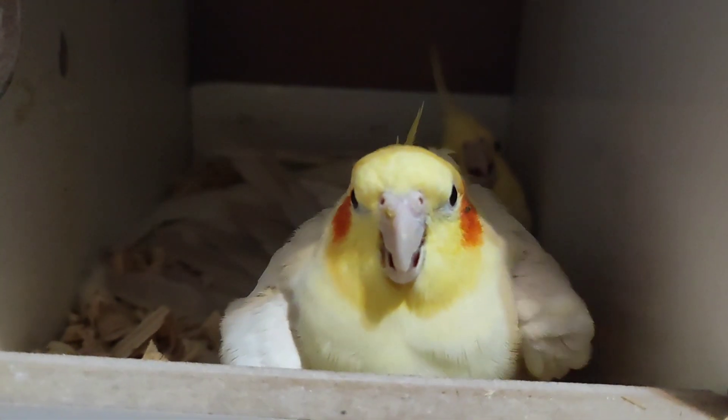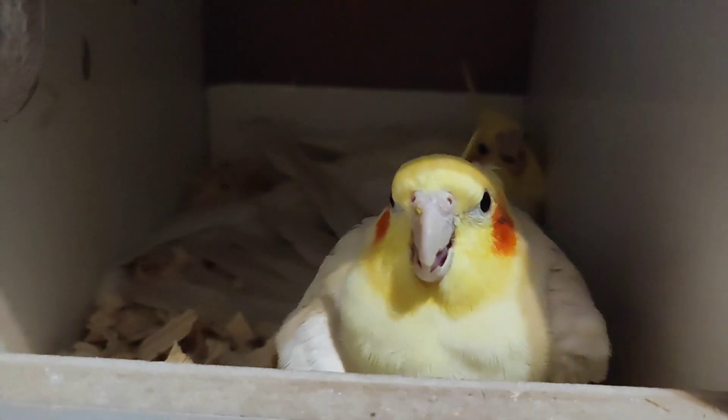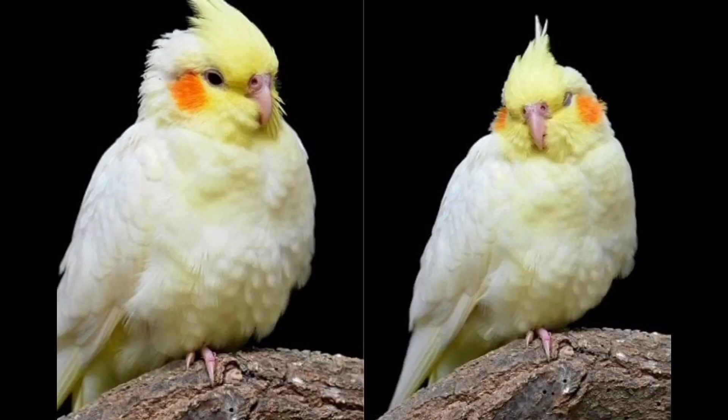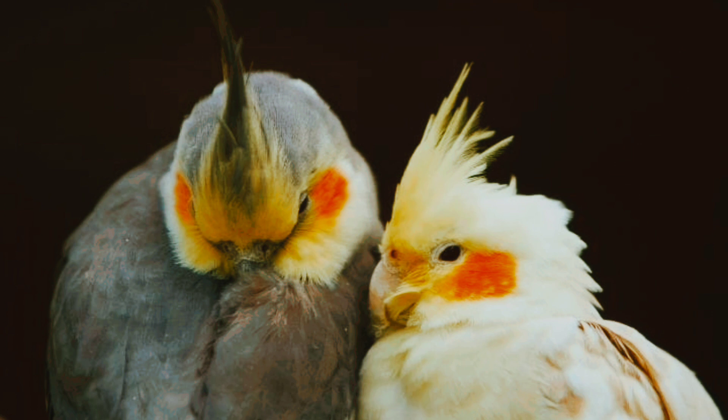An angry cockatiel will flatten its crest close to its head. Other signs of anger include lunging, or your cockatiel may swing upside down from its perch.